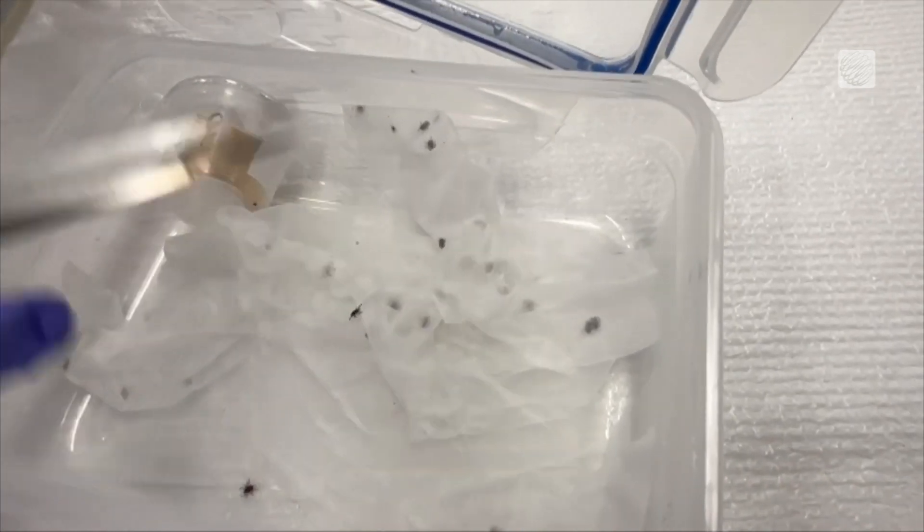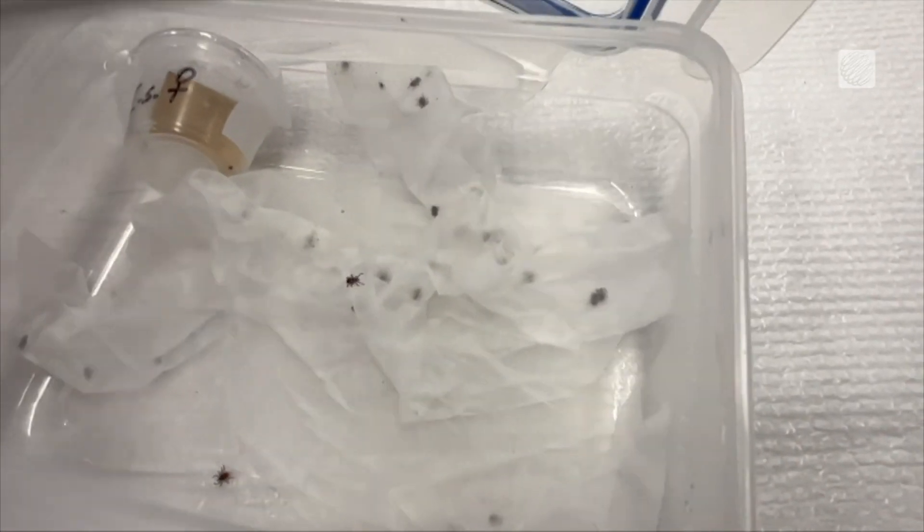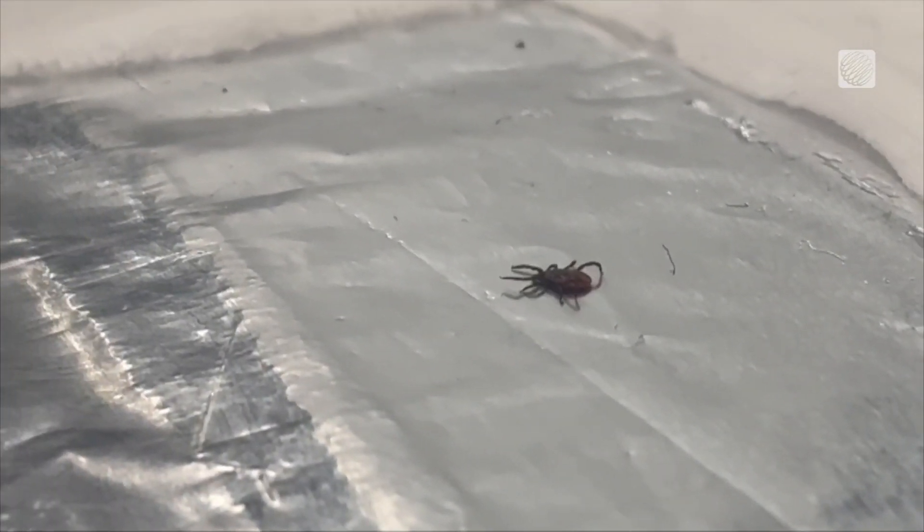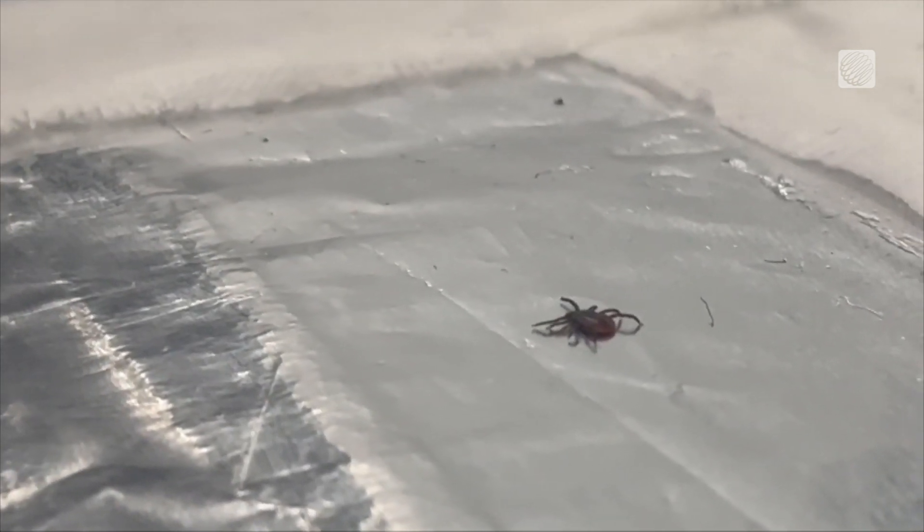The fungus was detected for the first time in Nova Scotia, and it's commonly found in the soil. Ferroni says in the future, spreading the spore in your backyard could be one way to control the population, but more research is required at this time.